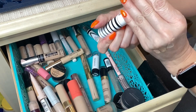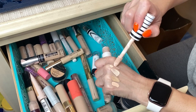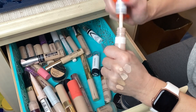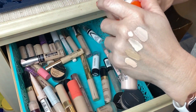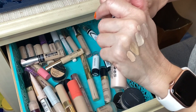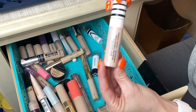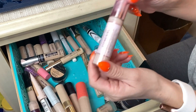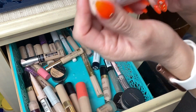From CoverGirl: the True Blend Undercover Concealer in shade L200. I like this one — I've enjoyed using it the last few months. It's a pretty decent concealer with a good amount of coverage. It lays pretty well under the eye area and plays nicely with my other products, so this one is going to stay in my stash.